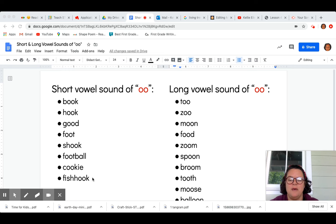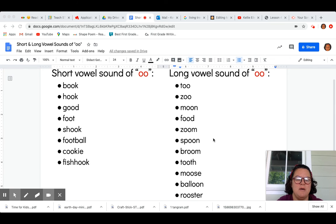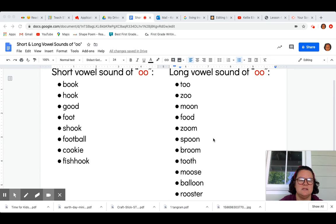And another compound word, fishhook. The long vowel sound of double O says U, like in the word T-U-T-U — tutu, and the word moon — M-U-N — moon, and the word tooth — T-U-T — tooth.